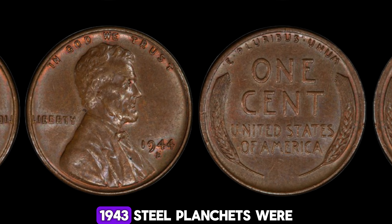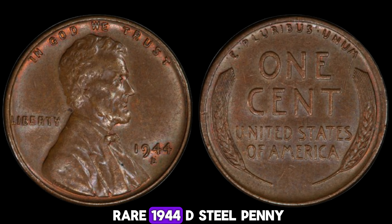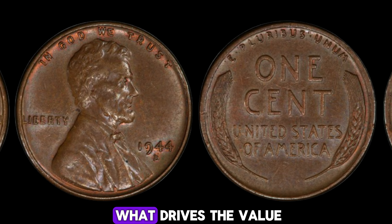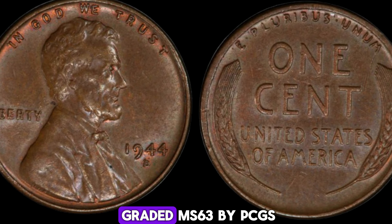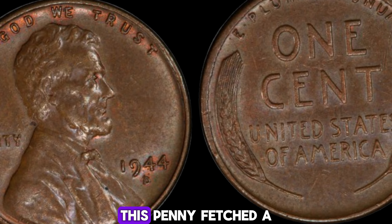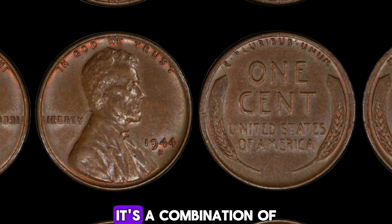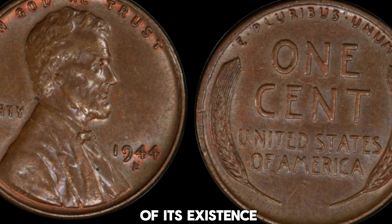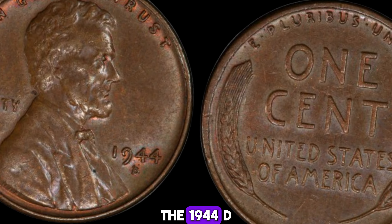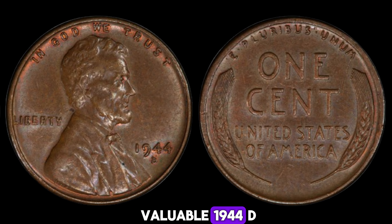In 1943, pennies were made from steel coated with zinc to save copper for the war effort. However, a few 1943 steel planchets were mistakenly left in the press and were struck with the 1944 design. This error created the rare 1944D steel penny — a coin that collectors dream of finding. Only a handful of these pennies are known to exist, and their rarity is what drives the value sky-high. The most famous example, graded MS-63 by PCGS, sold for an astonishing $2.9 million at auction — a price that rivals luxury homes and exotic cars. What makes this particular penny so valuable is a combination of its rarity, the historical context, and the sheer improbability of its existence.